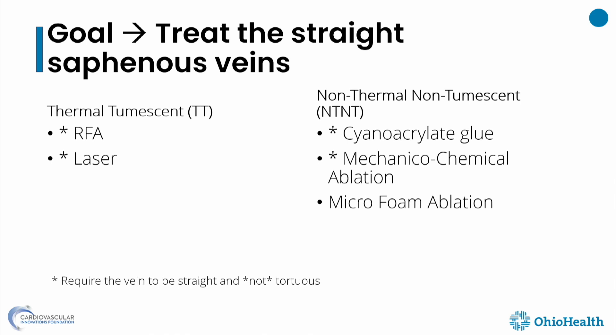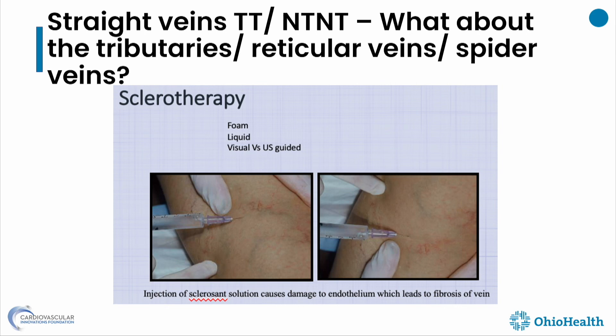Other than microfoam, which will track through neovascularized tortuous veins, every other technology — RFA, laser, cyanoacrylate, or mechanical chemical ablation — will require a straight vein because they are catheter-based and require passing a fairly stiff catheter through them.